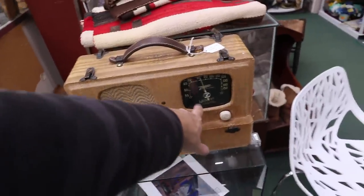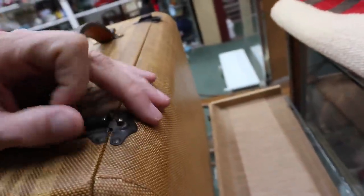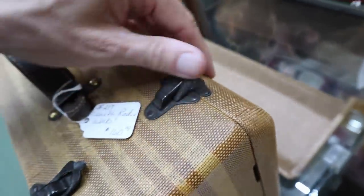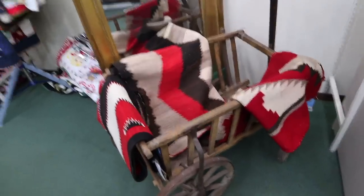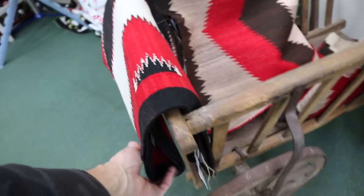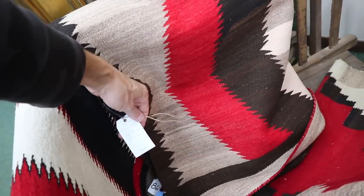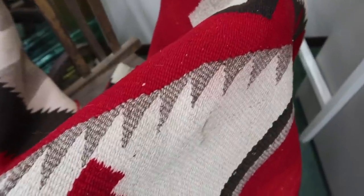The old Zenith Wave Magnet Radio — the short wave — is very popular in working condition. $160 is about a fair price. It looks very clean and it's got the big Wave Magnet, which is the thing that allowed you to get the short wave. You would hang this up in your room and that way you could actually get the reception needed. This is going to date to about the time of the Second World War. They're very popular with radio collectors. And what a neat old bunch of Navajo rugs we have here. This one is an eye-dazzler — priced at $1,600. This one's very nice, priced at $9. A lot of these colors weren't colorfast — that's something to be aware of.